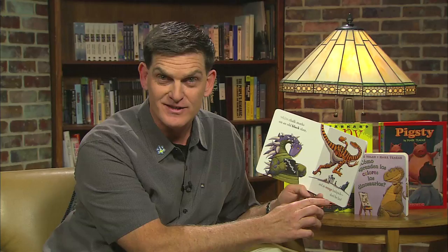White chalk marks on an old black slate. And an orange backpack — don't be late. Rainbows here and rainbows there. Dinosaur colors are everywhere.